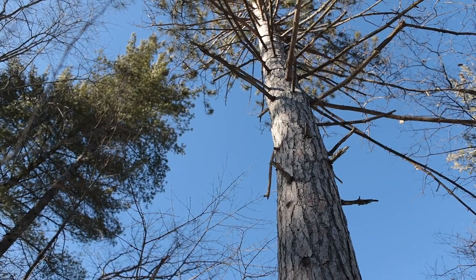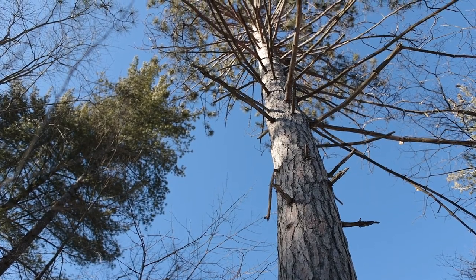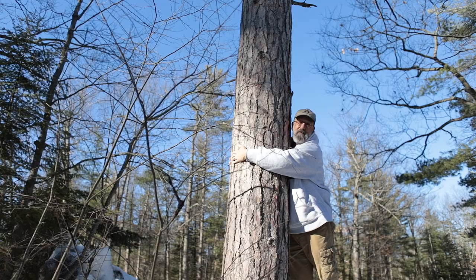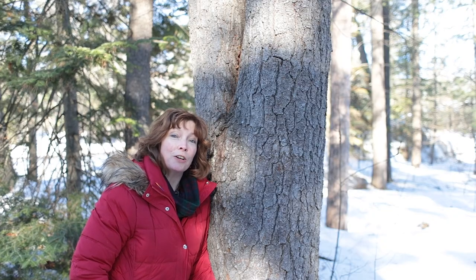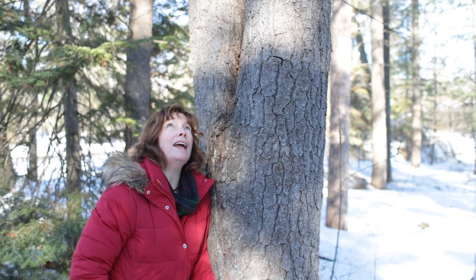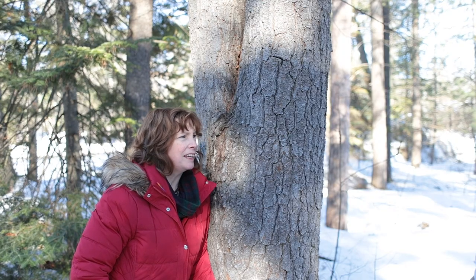A tree grows taller in order to capture more sunlight, and trees grow wider and fatter too. A tree needs a very sturdy trunk to get those branches way up high. But what does it mean to get a fatter trunk?